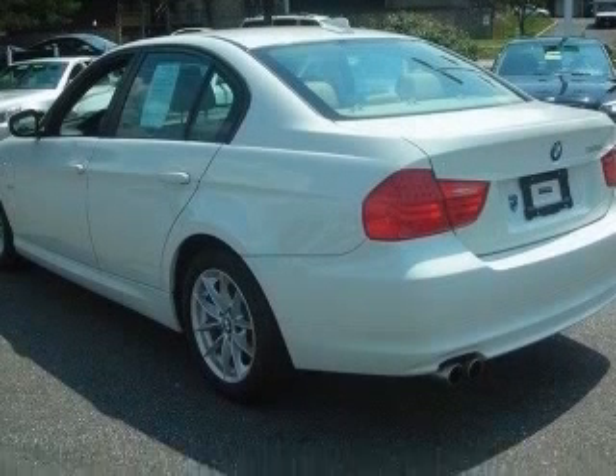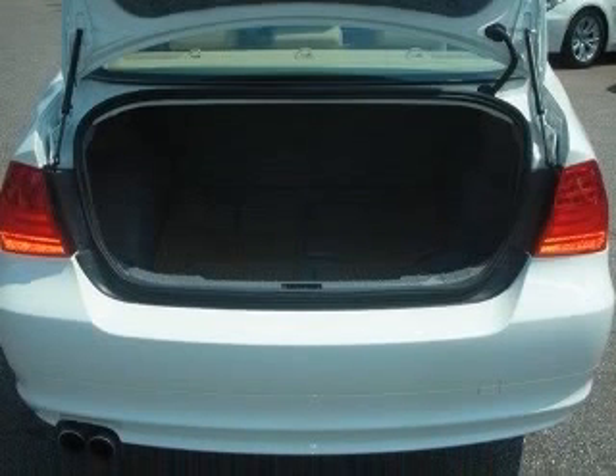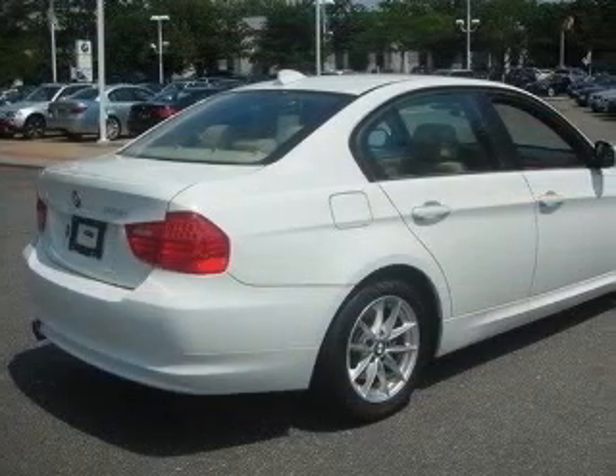This vehicle has an alpine-white exterior and includes the following options: four-wheel ABS brakes, air conditioning with dual-zone climate control, audio controls on steering wheel, and an in-dash clock.